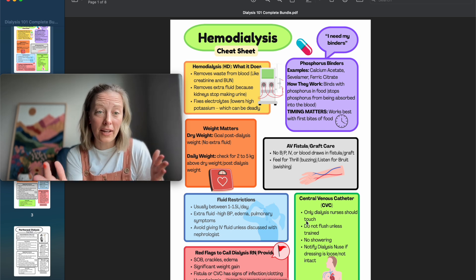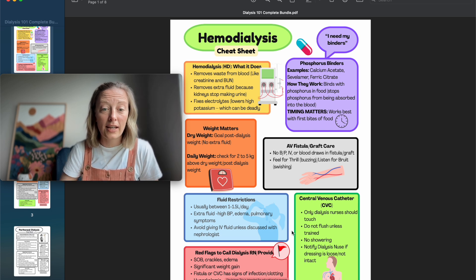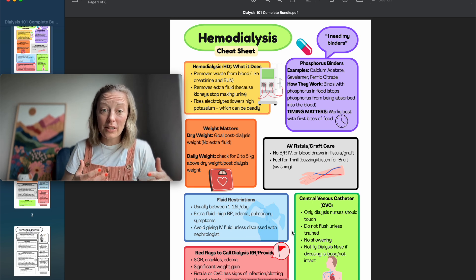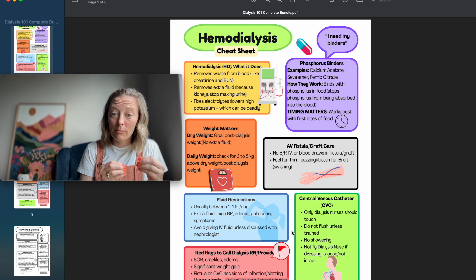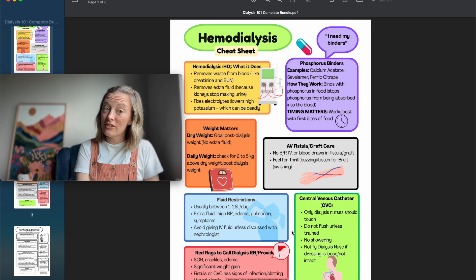Red flags with dialysis patients: shortness of breath, crackles, edema, and significant weight gain — all signs of fluid overload. Fluid overload can cause respiratory distress or respiratory failure because of fluid in the lungs. If you don't feel the thrill or hear the bruit, call the dialysis nurse and talk to the patient, because they're taught to check that every day too.